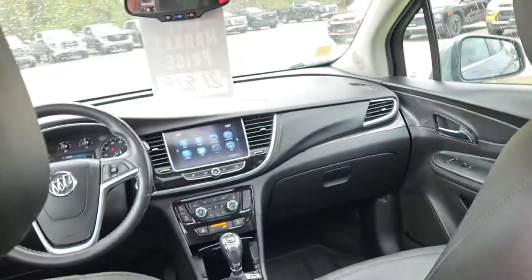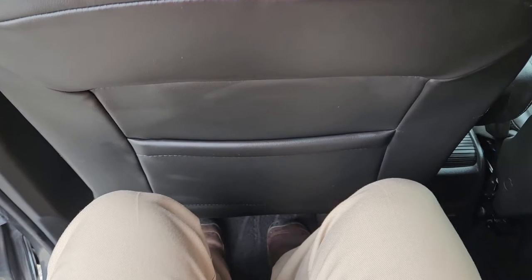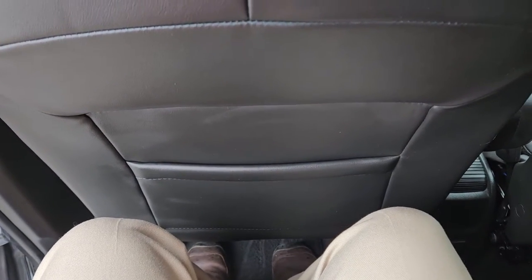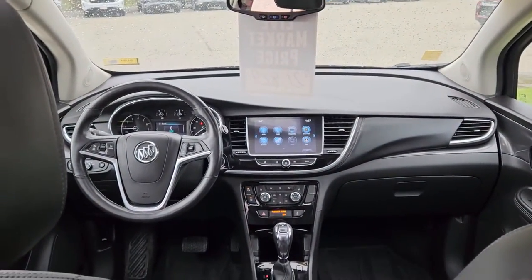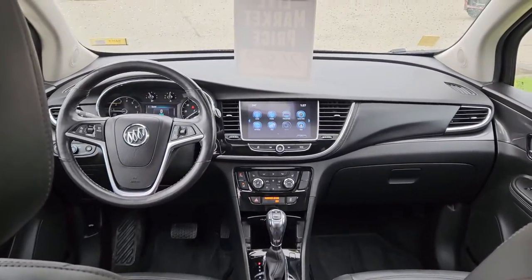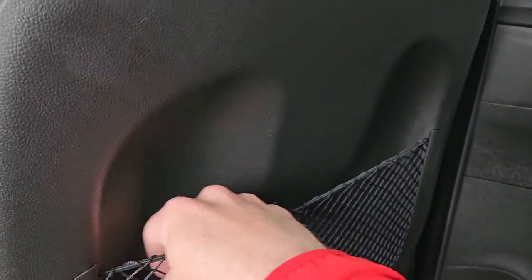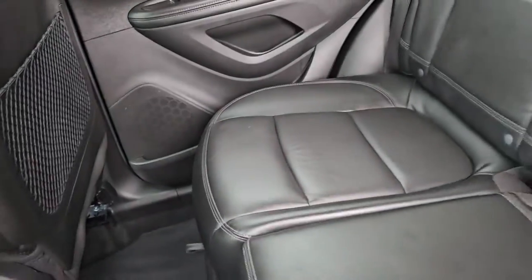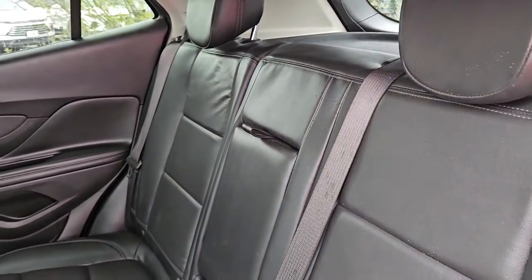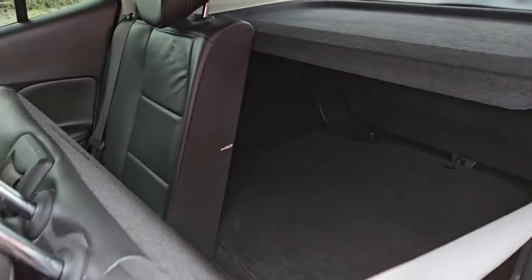We'll step inside and I'll give you a view of what it looks like for your passengers. I'm about 5'8". Plenty of legroom for your rear passengers, despite the fact that this is a compact SUV. You also have a little cargo net behind the driver door if you need to store your water bottles or any other personal items. The seats will also come down in a 60-40 split — just pull on this lever and they'll come right down.